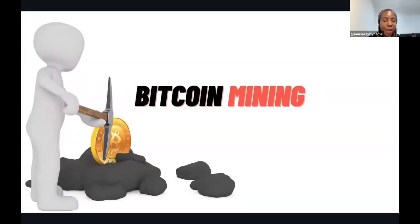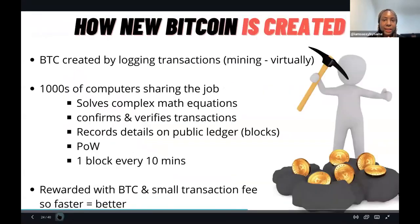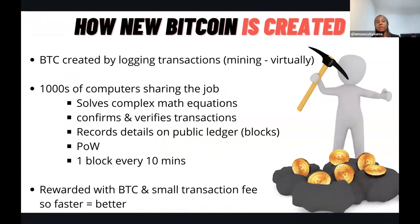Bitcoin mining - how is new bitcoin actually created? Bitcoin is created through the logging of transactions, which is called mining, and it's done virtually online. Hundreds of thousands of computers share the job of solving complex mathematical equations, confirming and verifying transactions, and then recording that on the public database, which is the blockchain. That process is called Proof of Work, or PoW.